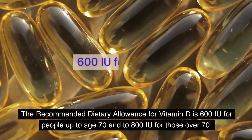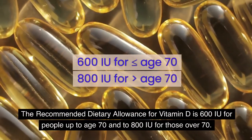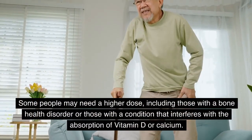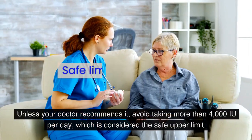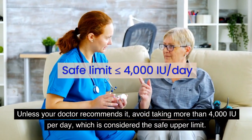The recommended dietary allowance for vitamin D is 600 IU for people up to age 70, and 800 IU for those over 70. Some people may need a higher dose, including those with a bone health disorder or a condition that interferes with the absorption of vitamin D or calcium. Unless your doctor recommends it, avoid taking more than 4,000 IU per day, which is considered the safe upper limit.